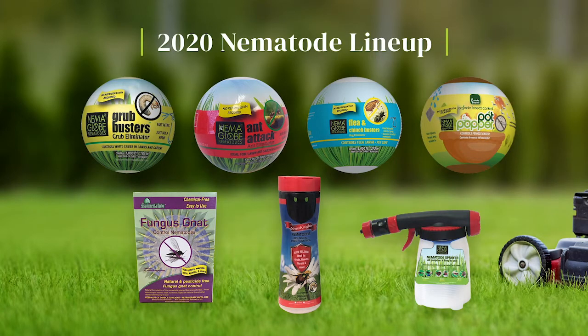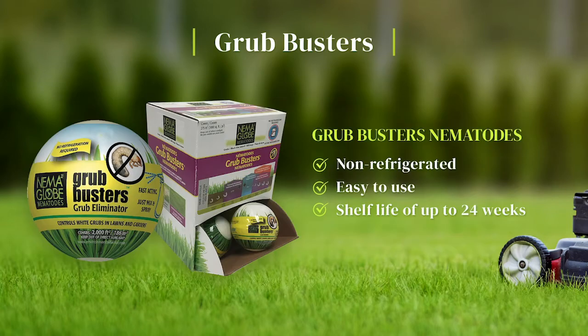Introducing our 2020 Nematode Lineup. Grubbusters nematodes are non-refrigerated, easy to use, have a shelf life of up to 24 weeks and will help generate more profits in the spring and fall seasons.